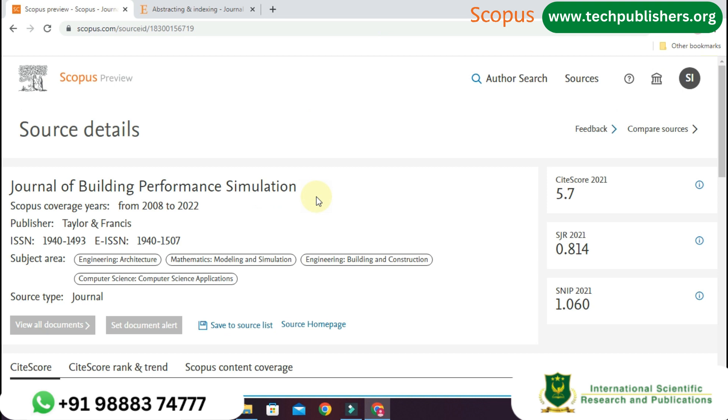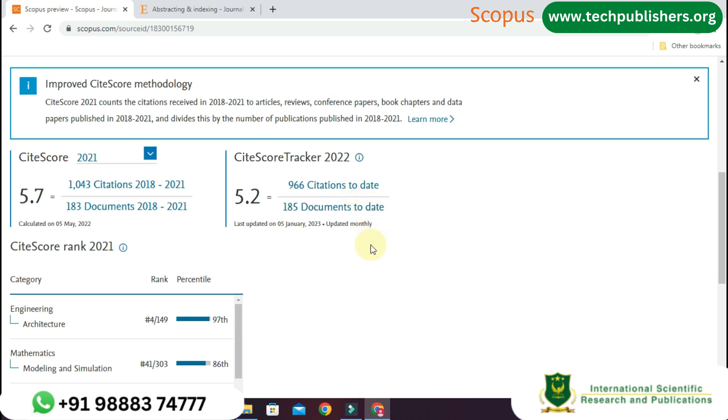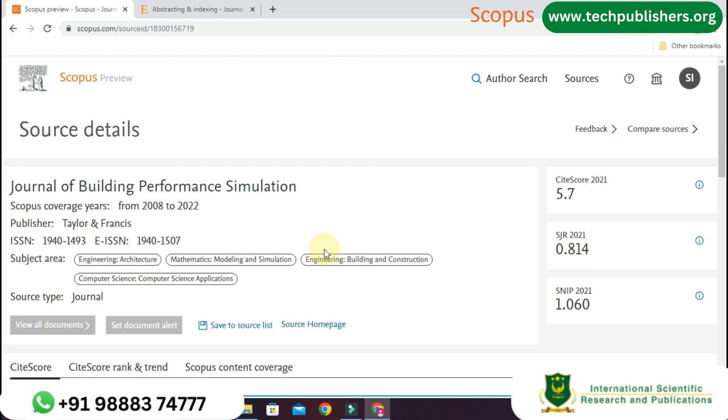The fourth one is Journal of Building Performance Simulation. The Scopus coverage is from 2008 to 2022, and the publisher is Taylor and Francis. The subject areas covered are Engineering, Architecture, Modeling and Simulation, Building and Construction, and Computer Science Applications. In the year 2021, it has 1,043 citations and 183 documents published from 2018 to 2021. According to the site score tracker of 2022, it has 5.2, that means 966 citations and 185 documents up to date. At below you can see the site score rank.